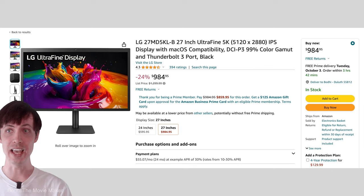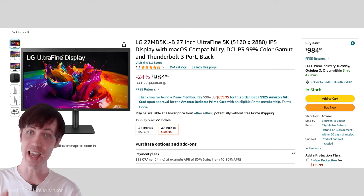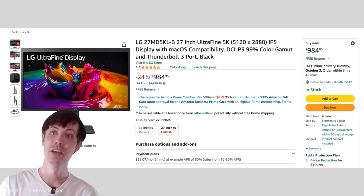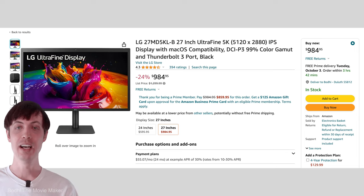Or if you want something brighter and with more resolution, I recommend looking at the LG Ultrafine 27MD5KLB — 27-inch, 16x9, 5K IPS monitor. Let me know what monitor you're running in the comments below and what you use it for: gaming, game development, video editing.